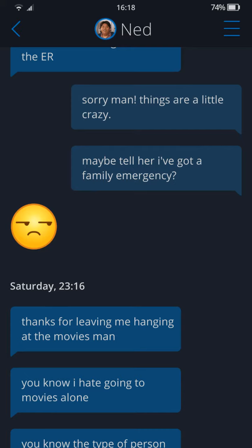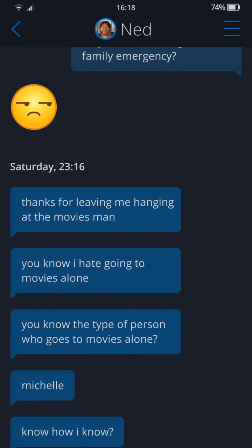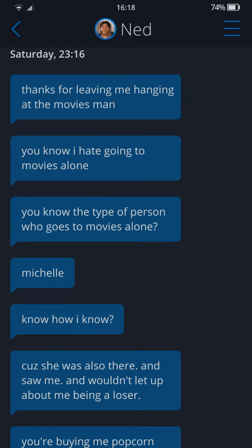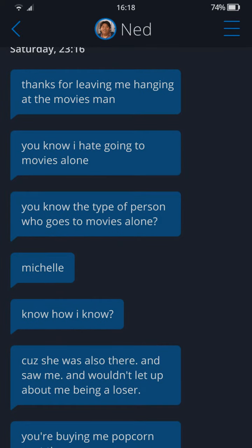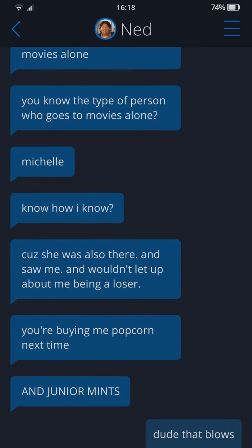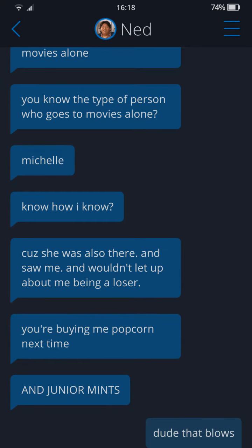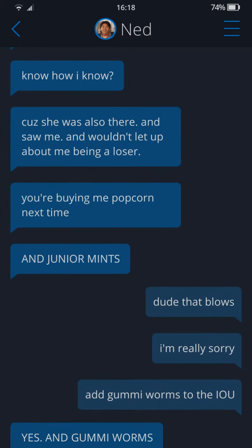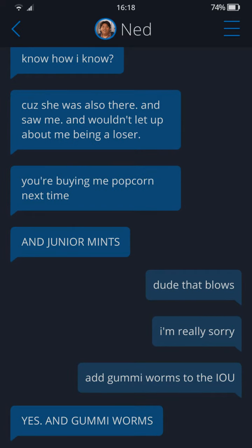More from Ned: 'Thanks for leaving me hanging at the movies, man. You know I hate going to the movies alone. You know who goes to the movies alone? Michelle. I know because she was also there and saw me and won't let up about me being a loser.' And then Peter owes him popcorn, junior mints, and gummy worms.